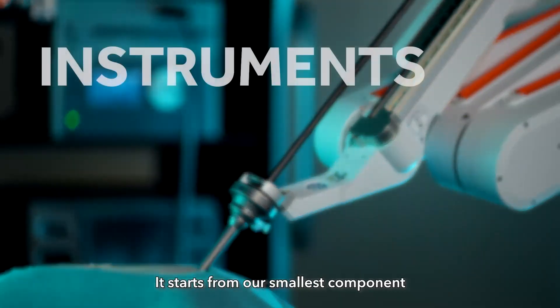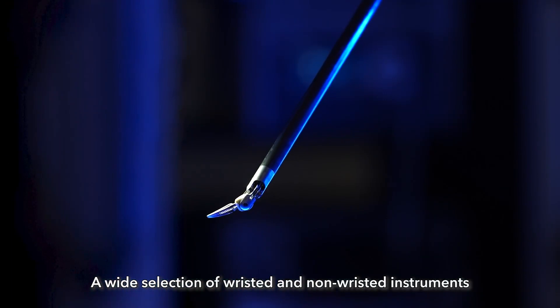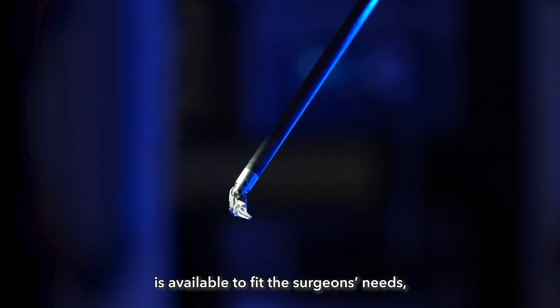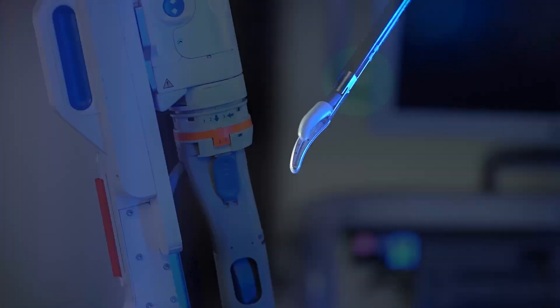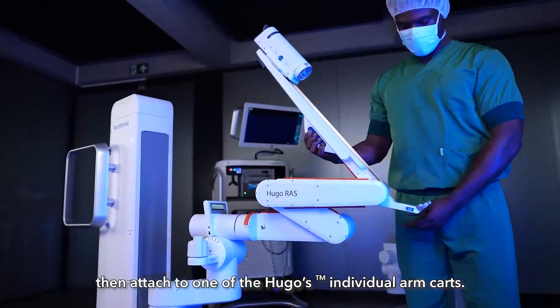It starts from our smallest component: the instruments. A wide selection of wristed and non-wristed instruments is available to fit the surgeon's needs, including trusted technologies from our tri staple and ligature portfolios.